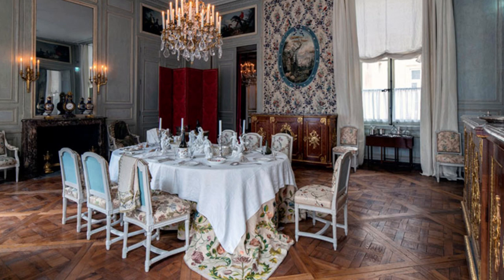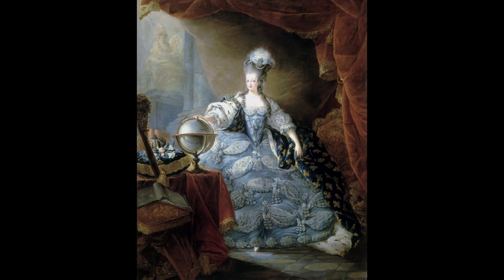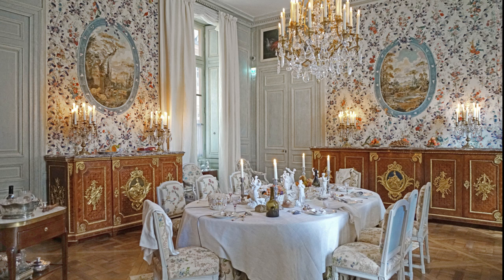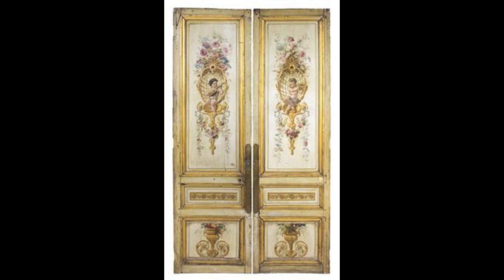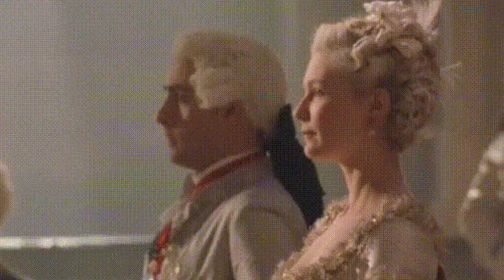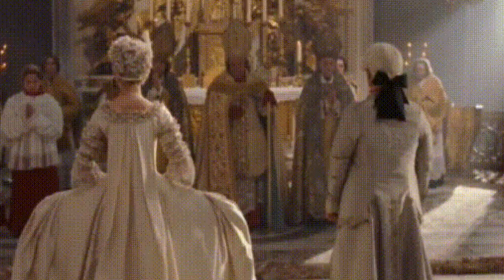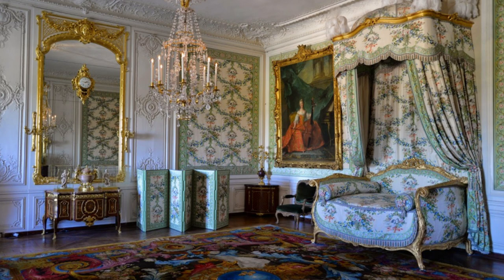In the antechambers and lesser rooms, they often used painted or printed paper designs imported from China, India, and especially England. Another popular style that developed during the period was the decoration of rooms with panoramic scenes, composed of a number of painted or printed panels put together. These were commonly used in boudoirs and bath chambers.